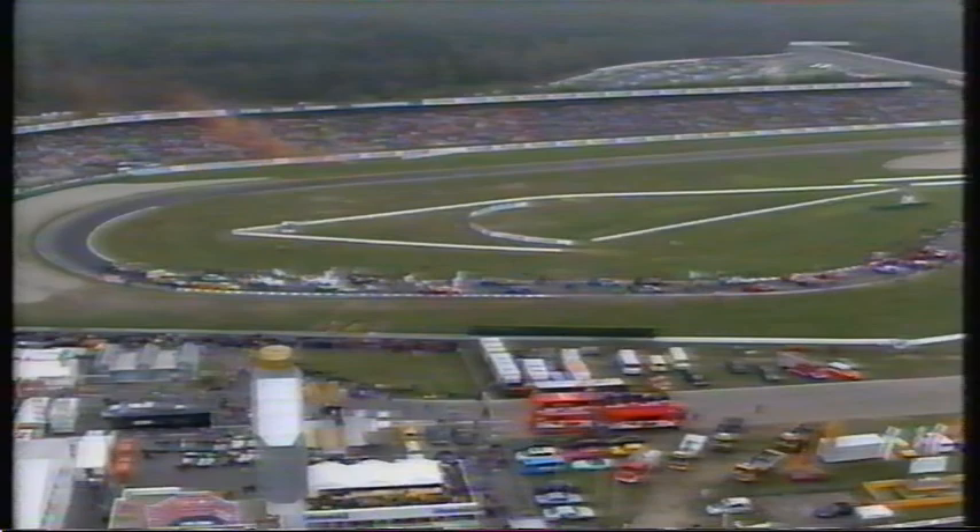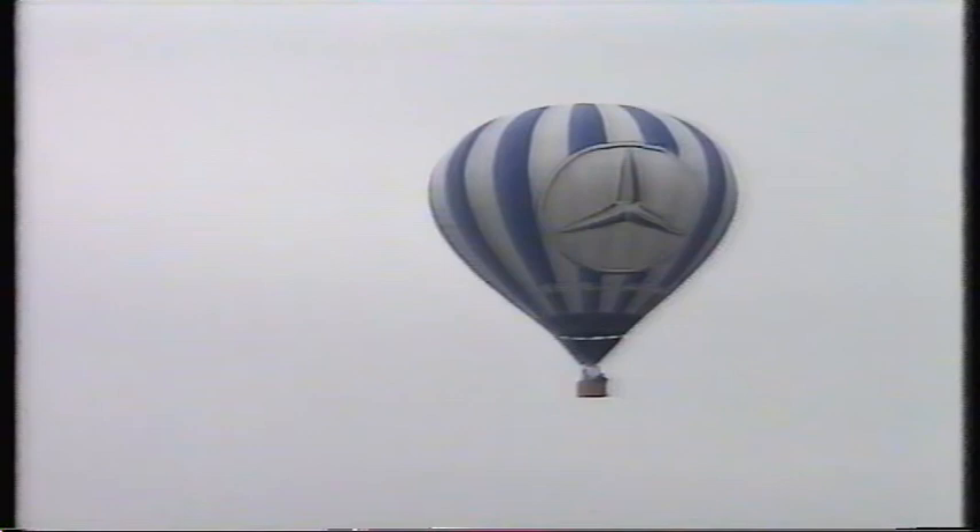Schneider said he was very happy with the results and thanked his team and mechanics for working really hard. And so to Hockenheim for the final two rounds of the 13-race series. Mercedes were champions, Alfa had won three times, but Opel was still looking for their first victory. Whatever the result, for their star driver Keke Rosberg, this was to be the last race of a distinguished career.